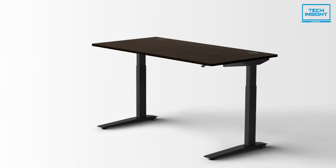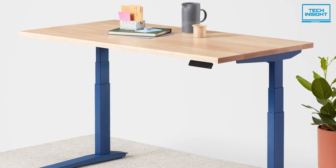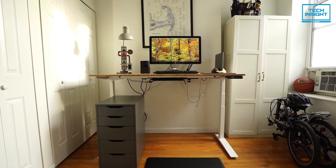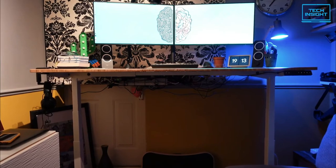You can further customize both the base and the top according to the surrounding colors in your room. For the tabletop, you will have options like black maple, walnut, stone, and white. So if you are looking for a standing desk that is both durable and made from environmentally sustainable raw materials, the Fully Jarvis standing desk will be the best option for you.